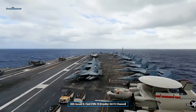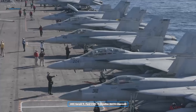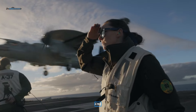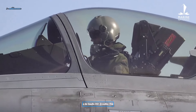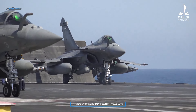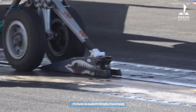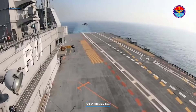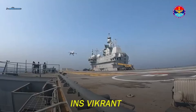The new generation of EMALS also allows smaller drones to fly off the decks, as steam catapults had a minimum weight limit for takeoffs. The French also have their Charles de Gaulle, a 40,000-ton carrier, and are building a supercarrier displacing over 80,000 tons. The Indians have been wanting to build a CATOBAR carrier but don't have the funding to do so as of today.